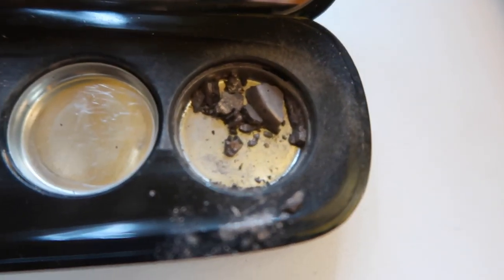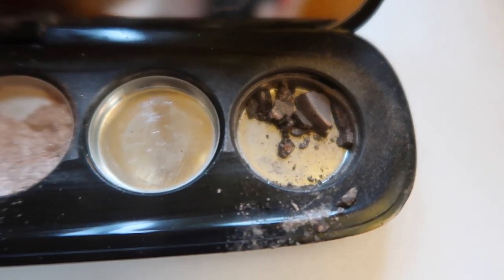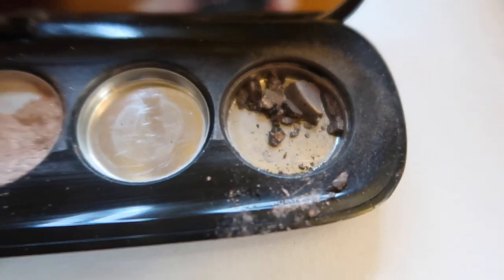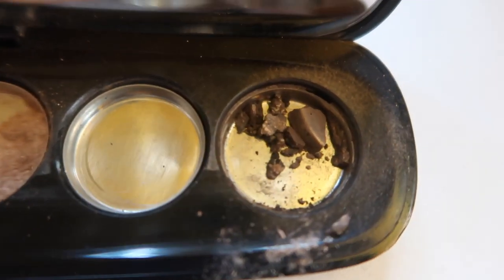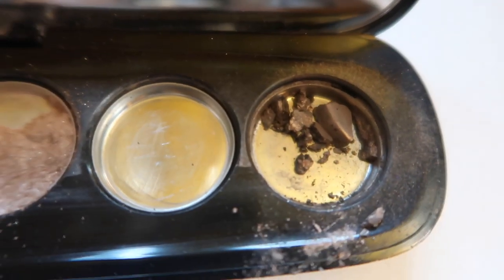Oh my god, I can't believe I did this. I actually used up enough of the brown shade, but I guess it's not as stable anymore because I did repress it. The rest of what's left of the brown shade just crumbled. I'm not getting rid of this — I am going to mush this up and use it as a loose shadow. I've been using it every single way that I could: using it as a liner, using it in my hairline, using it in my eyebrows every single day, and that's all that I have left.